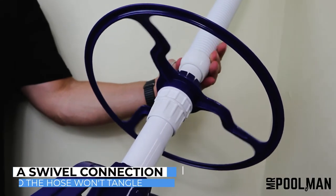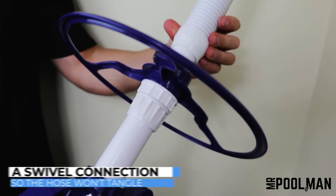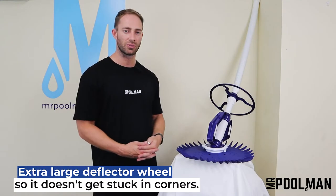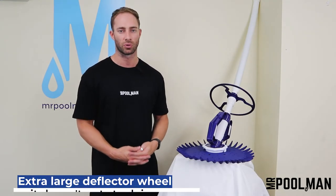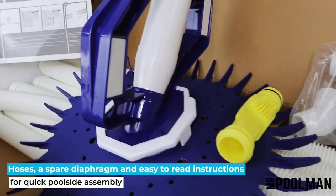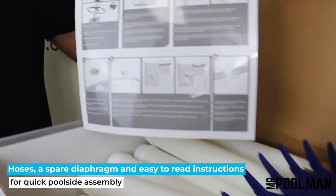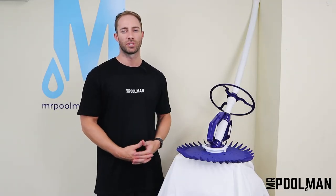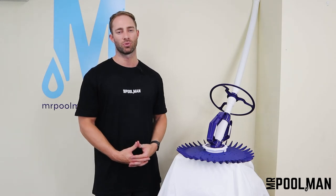The Rapid has a swivel connection so the hose won't tangle, which allows for easy operation. Its diaphragm technology ensures optimum suction and an extra-large deflector wheel so it won't get stuck in corners. This cleaner is packed with quality hoses, a spare diaphragm, and easy-to-read instructions for quick poolside assembly. The Rapid is the hassle-free way to clean your pool — it's truly a set-and-forget automatic pool cleaner.